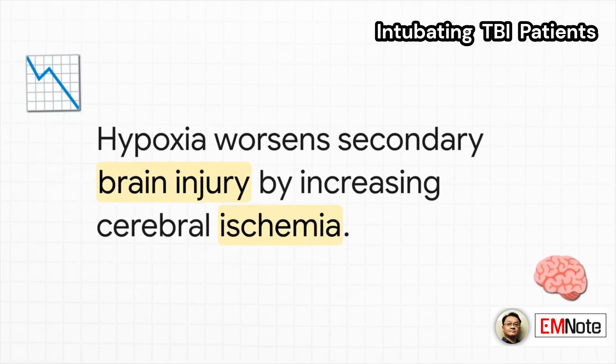And here's why that matters so much. When the brain doesn't get enough oxygen, you get cerebral ischemia — that's a state of insufficient blood flow. This just adds insult to injury and makes the secondary brain injury so much worse.